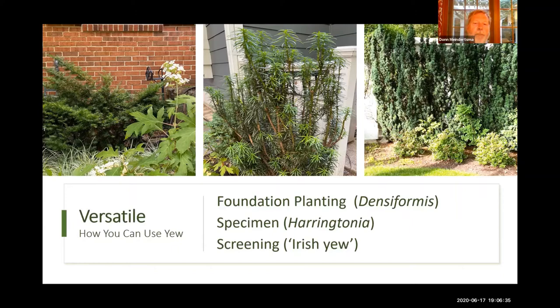That's a spreading yew, also known as densiformis. The next one is really a specimen type of plant — I've got one on each side of a little fencing around my air conditioning unit, so it makes a nice specimen plant that stands out against the white fence. And the final one I use for screening. That's an Irish yew or a pencil yew — it screens a patio and grill and everything behind that. Those are about as tall as they're ever going to get. Both the specimen plant and the Irish yew are fastigiate, meaning they are columnar in form.